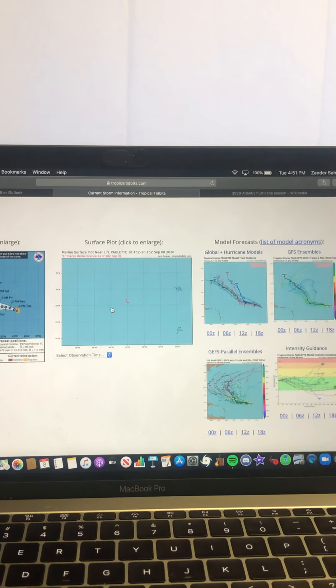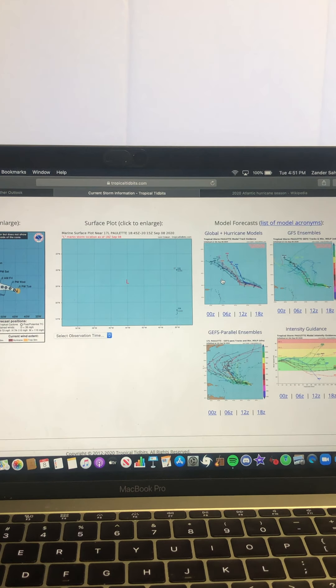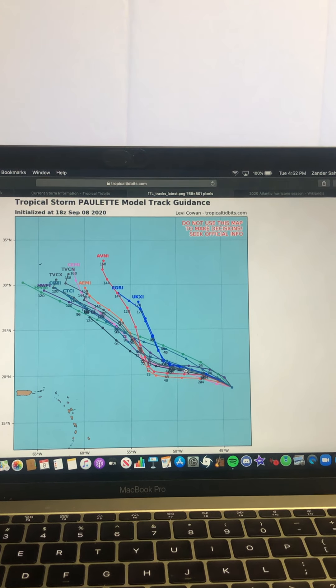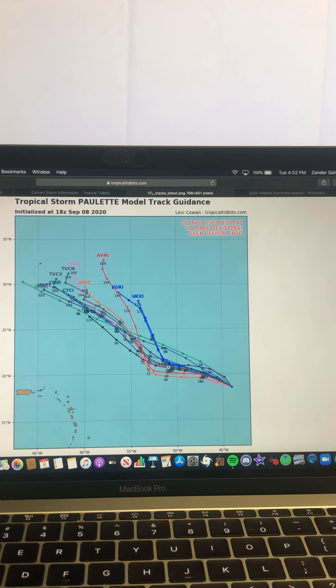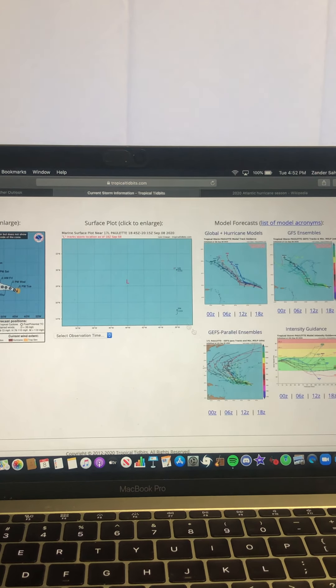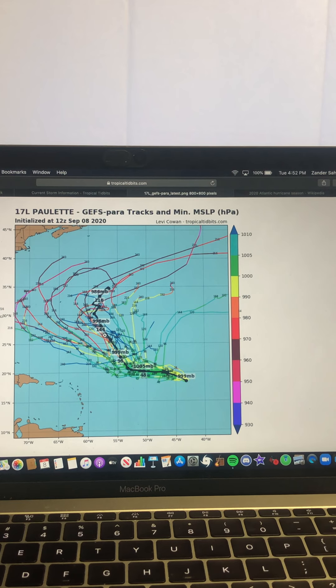Looking at the hurricane model track guidance for Paulette, all the models have it continuing on its general westward direction and then curving sharply towards the north and west, most likely out to sea and not getting anywhere closer towards the U.S., then after that point curving north and out to sea. The GEFS model ensemble and the CMC GEFS para ensemble track model guidance both agree on that, though the CMC has a much wider spread.